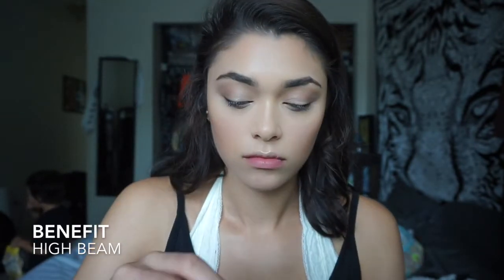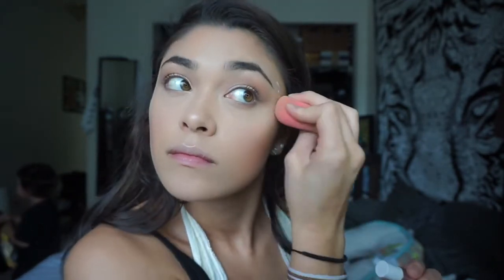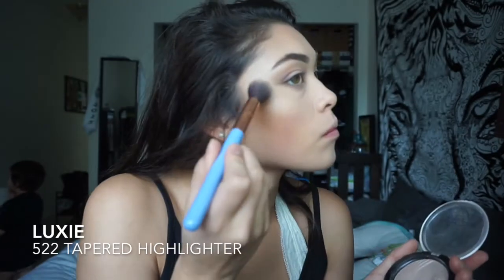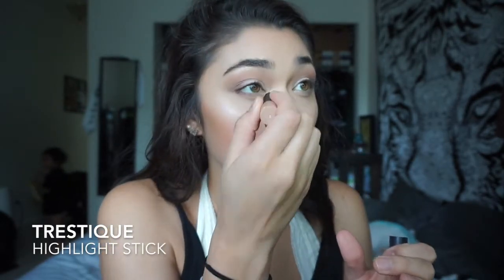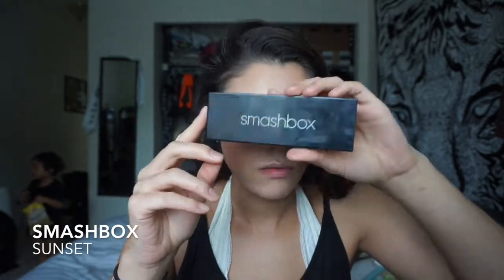For highlighter I'm using the Benefit High Beam and I put that on the top of my cheekbones, my cupid's bow, and my nose, then blend it out with my beauty blender. Then I take the Makeup Revolution Radiant Knife and go on top of where I just highlighted for that little extra oomph. I also have a highlighting stick — I think it's Tristique — that I got in my Ipsy bag, and I use that on the inner corner of my eyes, my cupid's bow, and my nose. For blush I'm using my Smashbox in the shade Sunset and I just pop that on my cheeks.